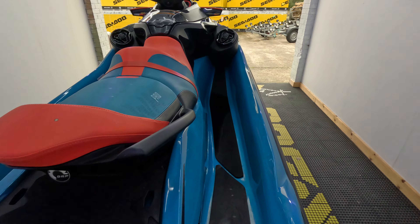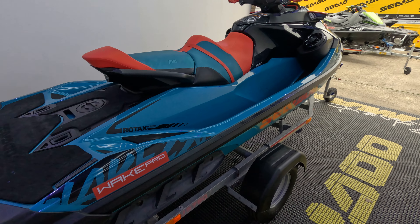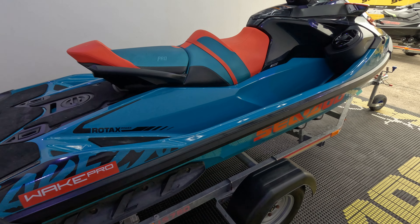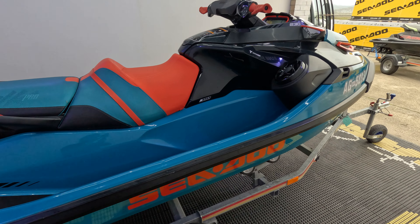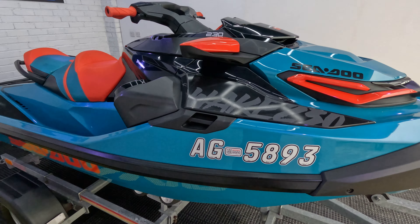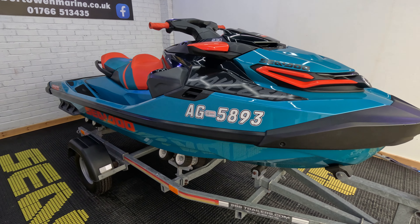230 horsepower — these are one of our most popular skis that we sell, because as an all-round value for money proposition they're really tough to beat. They come so well spec'd from new, and this one is a really lovely example of this ski.